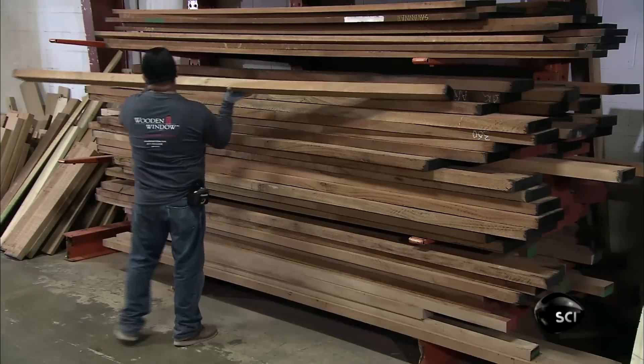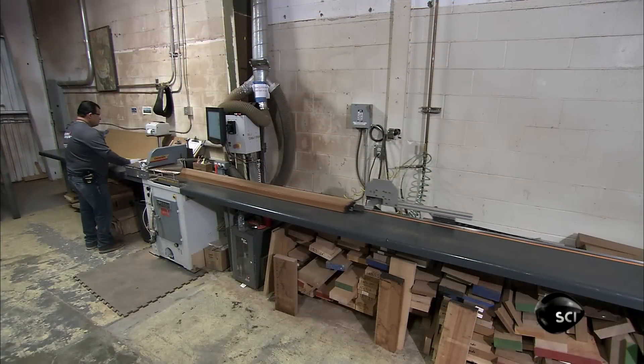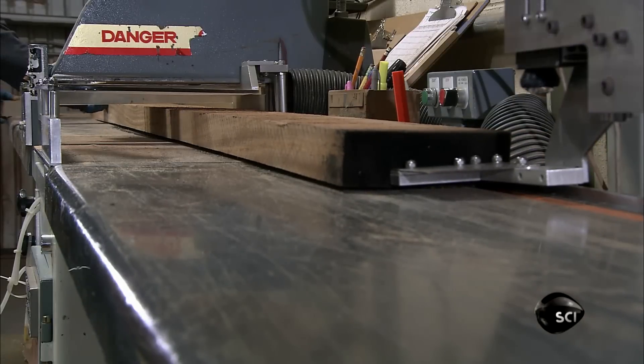Manufacturers make windows from a variety of woods. This company, targeting the high end of the market, uses mahogany, a premium hardwood that's rot-resistant.